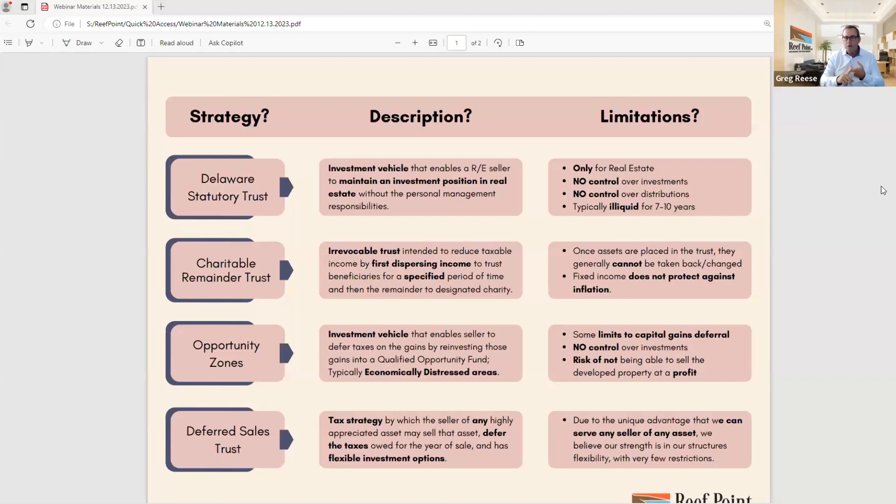Lump sums are available, changes in the income stream up or down, or even deferring it to be resumed at a later date. That's a lot of the flexibility inherent in the Deferred Sales Trust strategy.